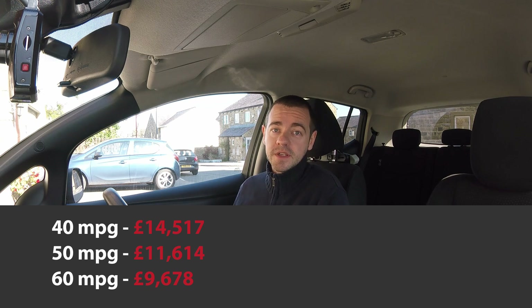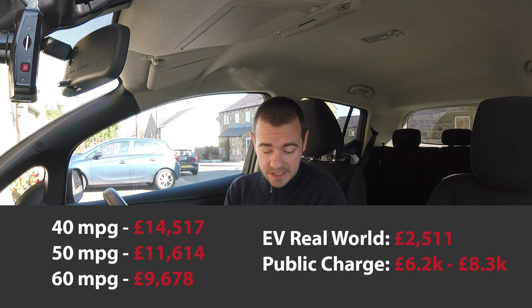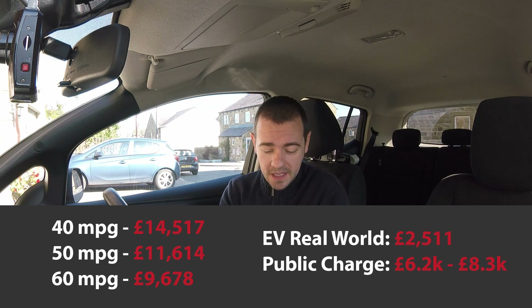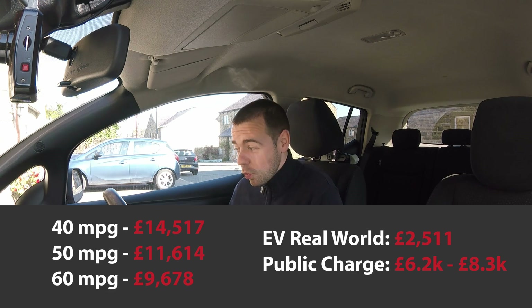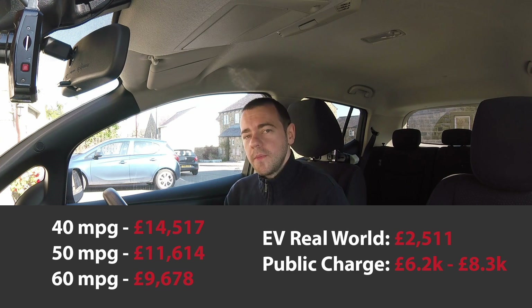Now we need to compare both together — ICE versus EV. The real-world EV figure of £2,500 versus even the most efficient petrol or diesel car is nearly £7,000 cheaper. So over 100,000 miles, you're saving £7,000. If we go to the other end of the scale — 40 miles per gallon — £14,500 versus £2,500 is a saving of £12,000. £12,000! That's a perfect example of why people, especially those who do a lot of miles, choose an EV — the fuel savings are huge.